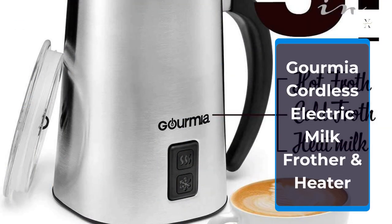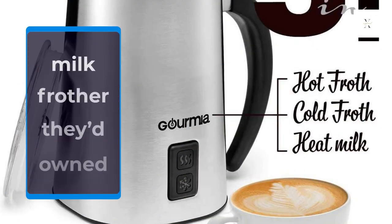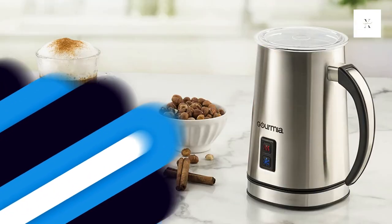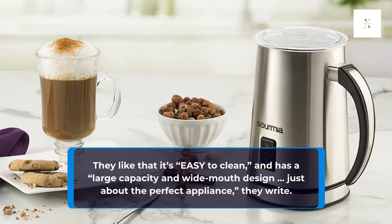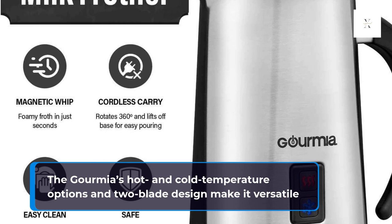Gourmia Cordless Electric Milk Frother and Heater. One reviewer reports that this high-quality yet inexpensive Gourmia milk frother is far superior to the high-profile milk frother they'd owned before. They like that it's easy to clean and has a large capacity and wide mouth design — just about the perfect appliance, they write. The Gourmia's hot and cold temperature options and two-blade design make it versatile.